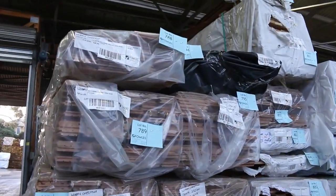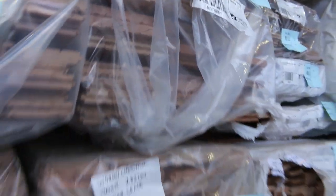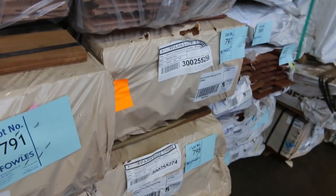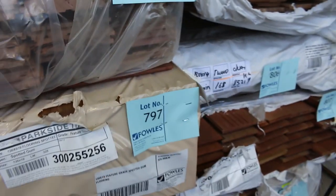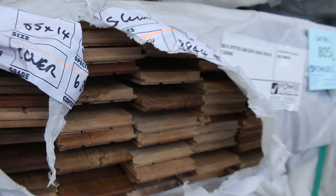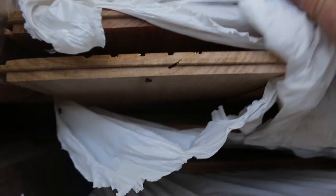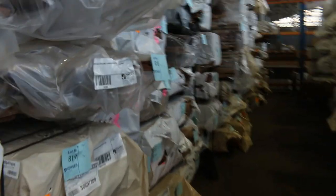Straight across here we've got some wormy chestnut in a 130x19, also some 180x19 in the wormy chestnut as well. We've got half a dozen packs of feature grade Spotted Gum in a 130x19. We've also got some Sydney Blue Gum flooring there, silver top, stringybark, some overlay flooring — lot number 804. Laminated Spotted Gum posts and beams, and as you can see there is a mountain of flooring down this row in a variety of different species and sizes.